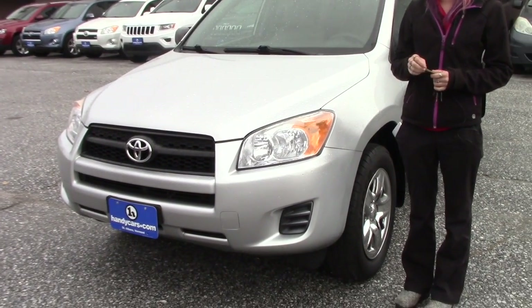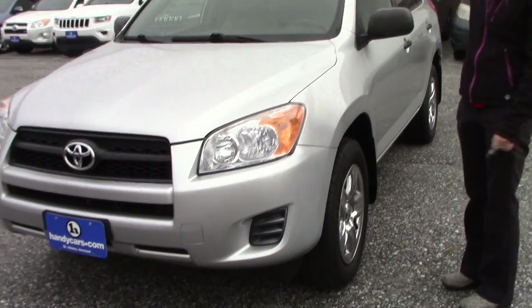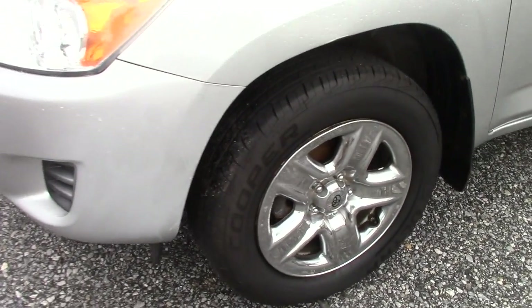I know you had a couple of questions on it, just towards the body. It is inspected until August of next year, so you're all set on that. It does have brand new Cooper tires on it, and you've got the roof rack on top.